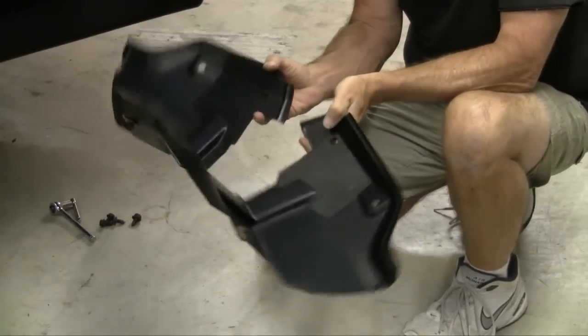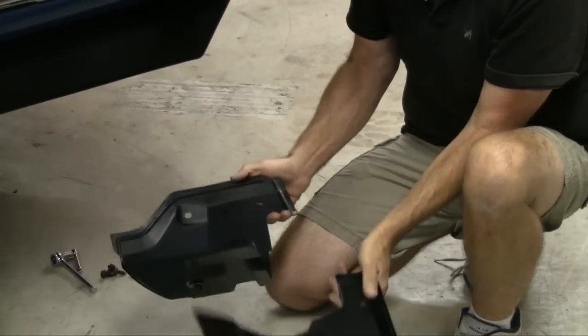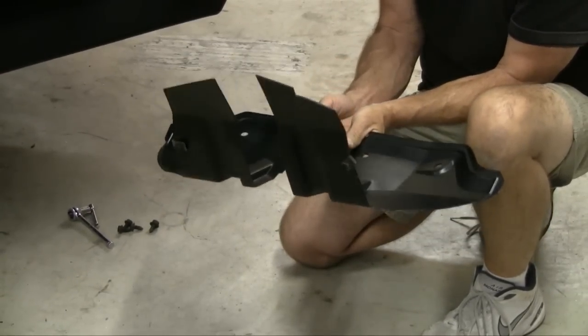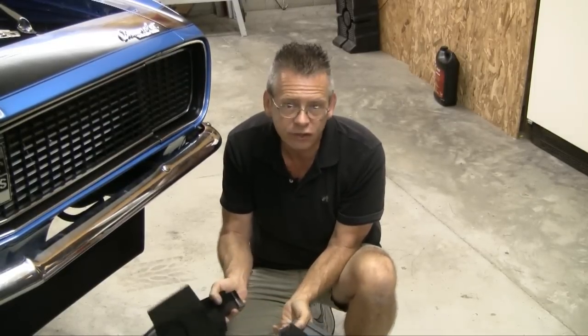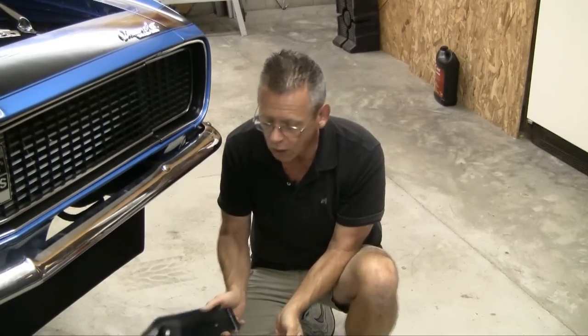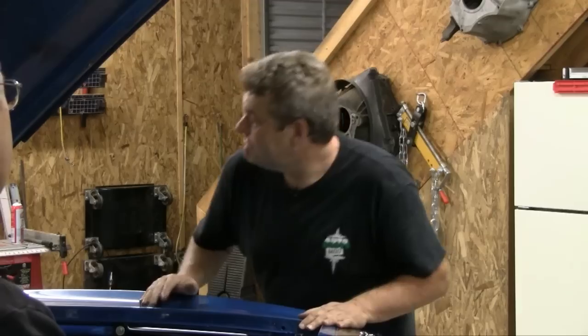These are the splash shields we got from National Parts Depot. I was really happy these things were actually available. After trial fitting, I did have to cut on them just a little bit because of some modifications previously done to this car — and that's probably what you'll find too when you're working on yours at home. Alright Larry, zip tie is set on this side. You've got the battery hooked up. It's time to see what she's going to do.